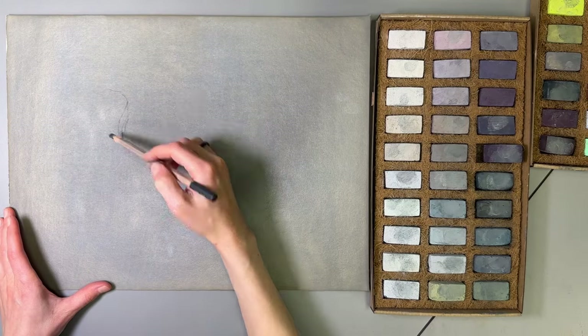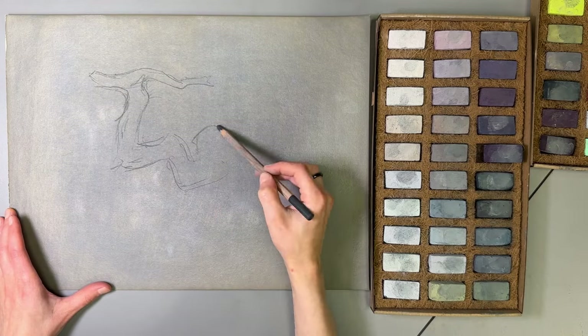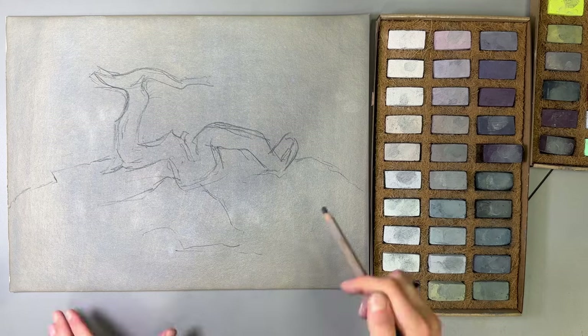Hello, I'm Riely and today I would like to share this pastel painting process with you while talking some dragon nonsense. I spotted this dragon-like tree in 2014 during my second visit to the White Sea, so it has waited for me for almost a decade to paint.